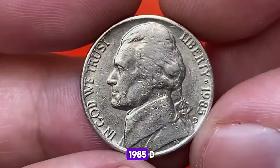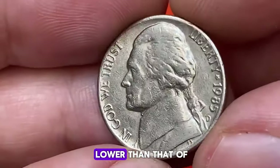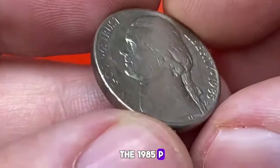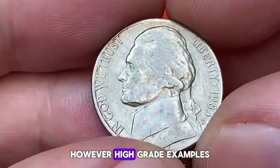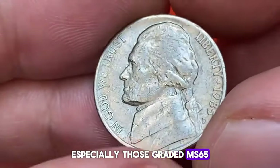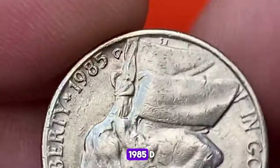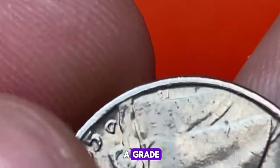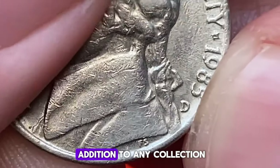Next, we have the 1985D Jefferson nickel, struck at the Denver Mint. Although its mintage is lower than that of the 1985P, these coins are still readily available in circulation. However, high-grade examples, especially those graded MS65 or higher, hold more value. A 1985D Jefferson nickel in such a grade can fetch prices ranging from $5 to $20, making them a valuable addition to any collection.